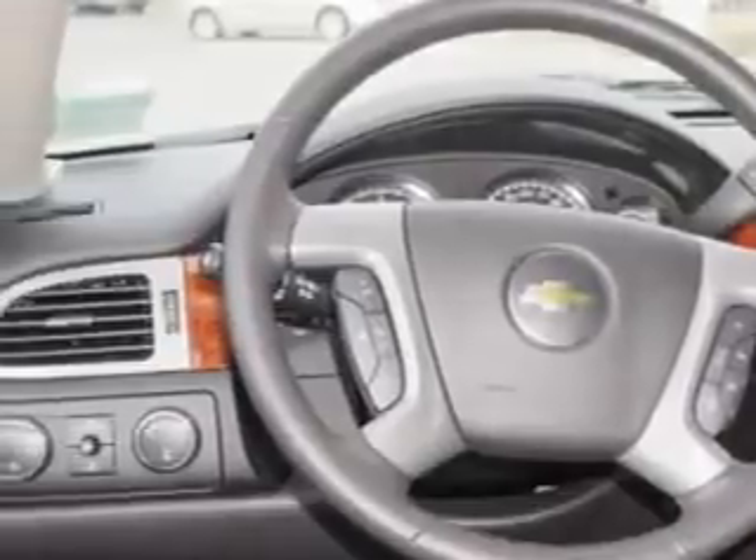Enjoy the drive, feel safe, and have peace of mind in this 2014 Chevrolet Tahoe. See us at Larry H. Miller Chevrolet of Murray today.